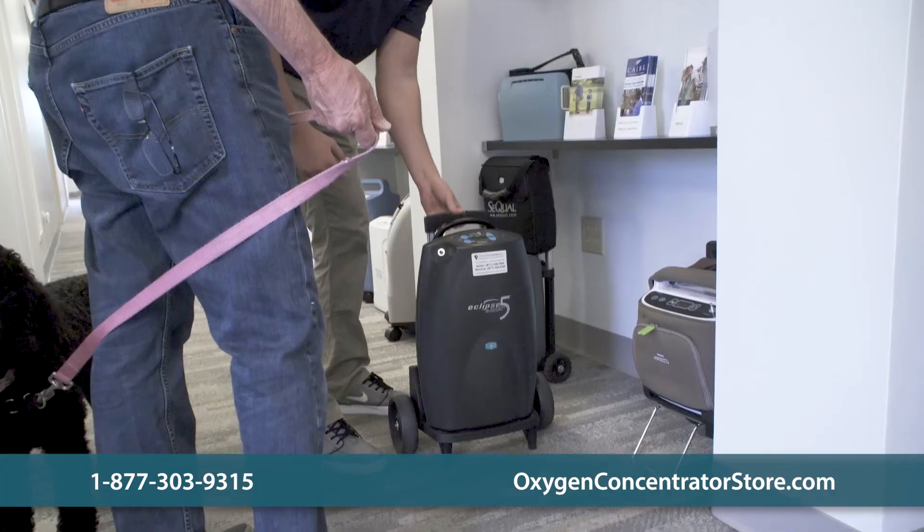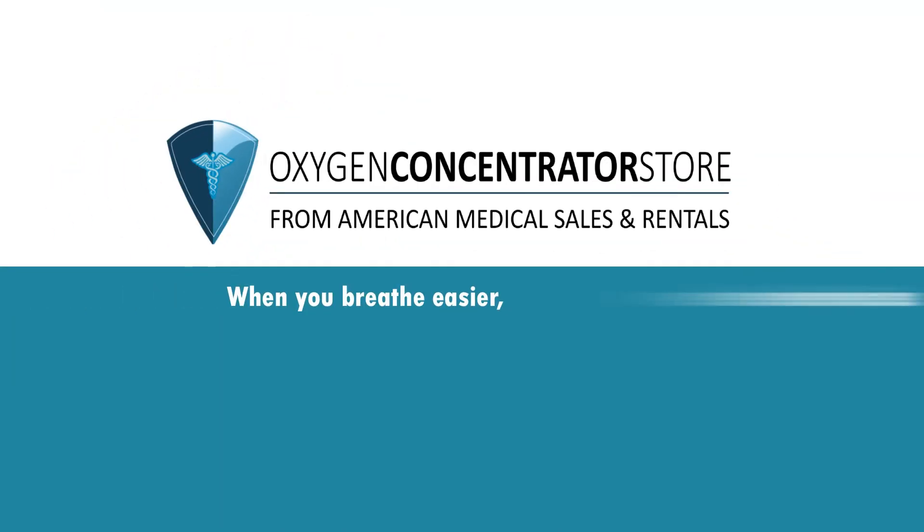Please contact us with any additional questions you have about traveling in a car with a portable oxygen concentrator. When you breathe easier, we breathe easier.